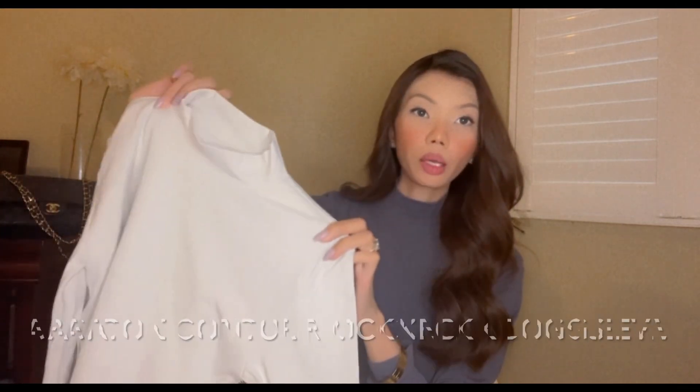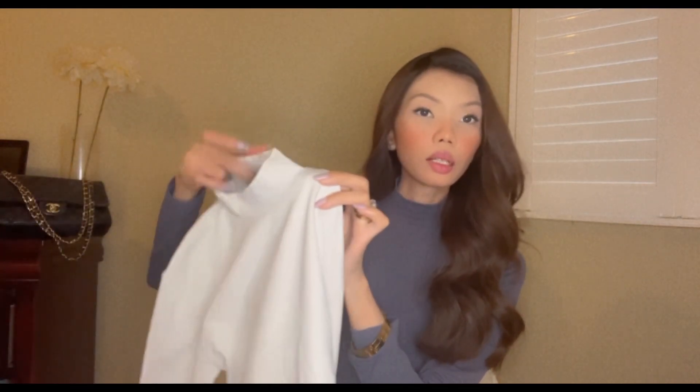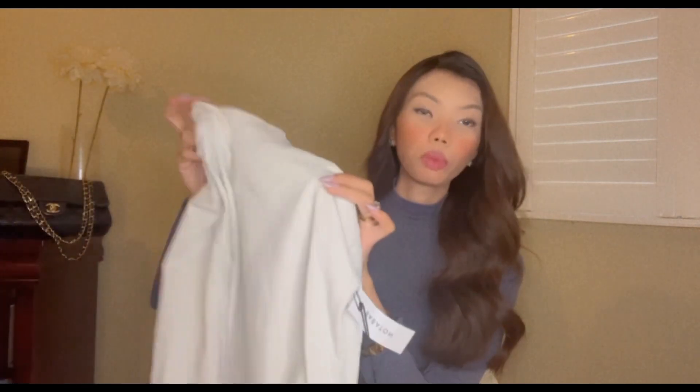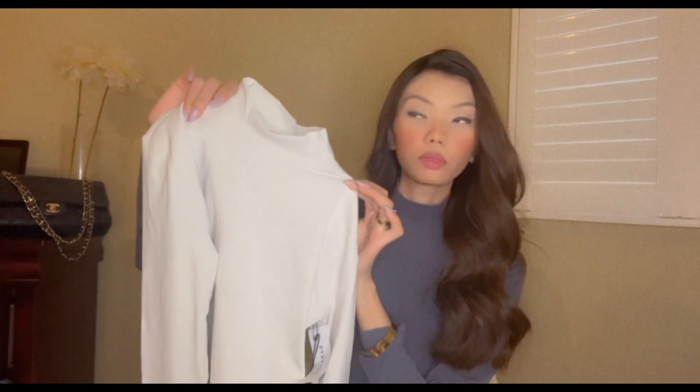Next, I got another turtleneck from Babaton, which is this matte pearl contour. It's just a simple turtleneck — it has a contour material but it is not a bodysuit. It's just a simple white turtleneck, because you will always need that in your closet.